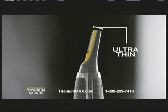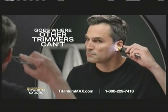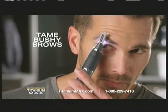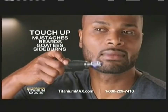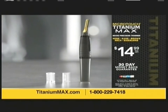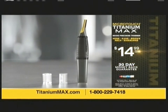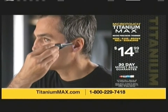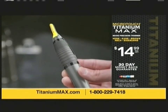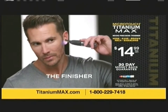The Titanium Max Ultra Thin Head with perfectly angled side-mounted blades goes where other trimmers can't. No nicks, cuts, or irritation. Snap on the comb to tame bushy eyebrows in seconds perfectly. And touch up mustaches, beards, goatees, and sideburns fast. You can keep cutting your hair with clippers and scissors and have that okay look, but with the Titanium Max, it takes it over the top. Portable cordless power with a non-slip grip and an LED spotlight. If you're not finishing your groom with Titanium Max, you're not grooming. Get yours now at TitaniumMax.com for only $14.99 or call 1-800-229-7418. The Titanium Max is the way — the finisher for the ultimate groom.